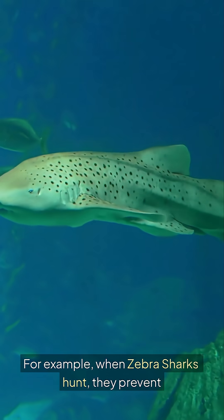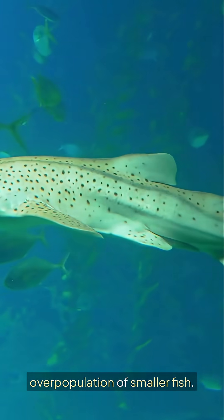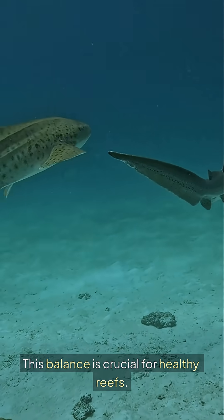For example, when zebra sharks hunt, they prevent overpopulation of smaller fish. This balance is crucial for healthy reefs.